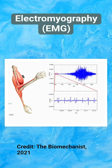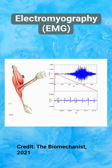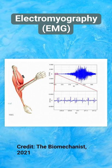The electricity released is pretty small, but with the proper tools, researchers can pick up that signal and use it to solve some amazing problems.